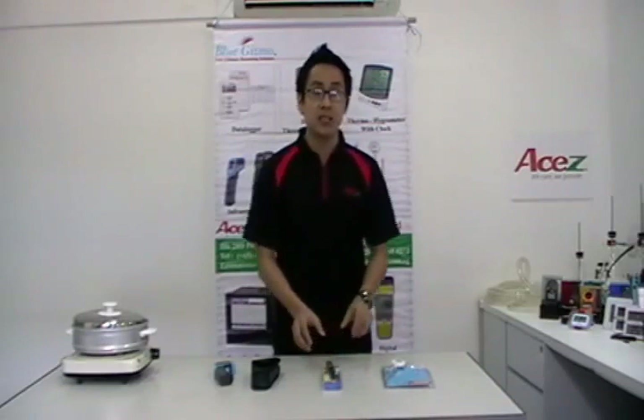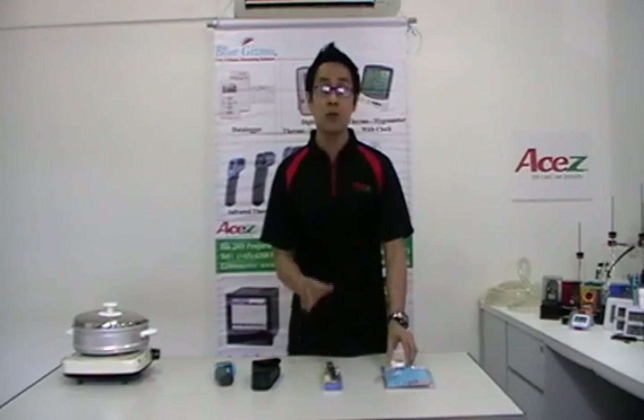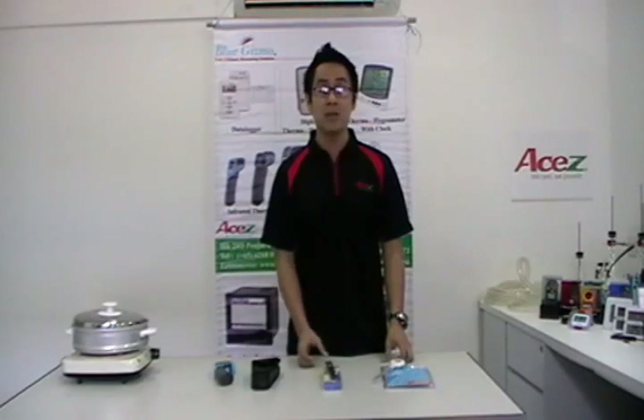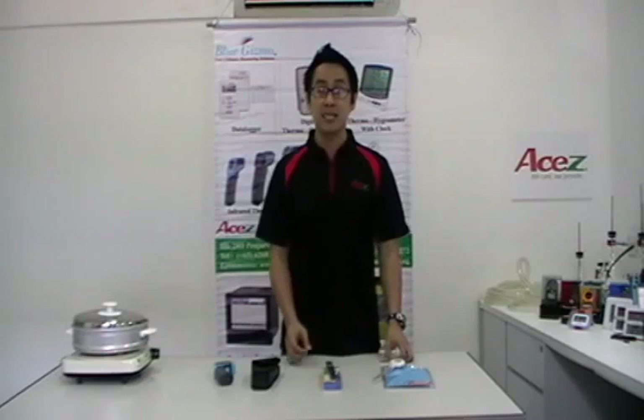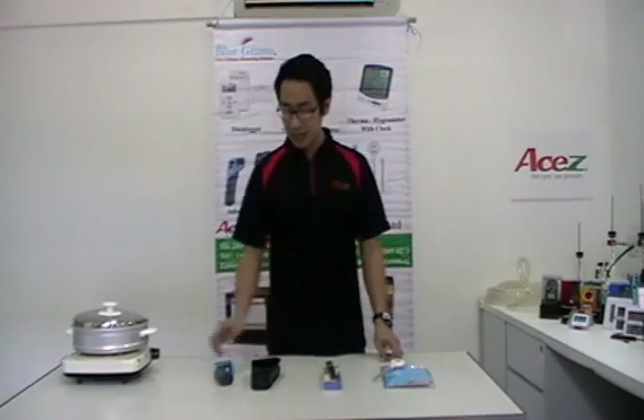The applications for these two instruments are for food monitoring and control, HVAC refrigeration, electronic testing, laboratories and general uses.